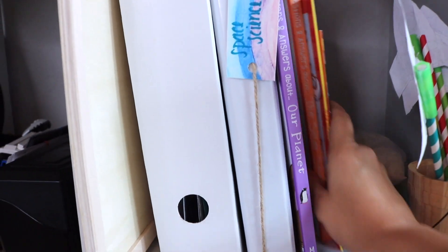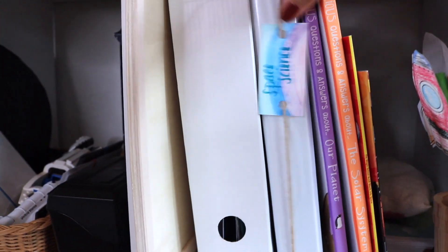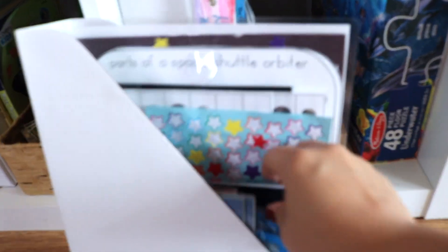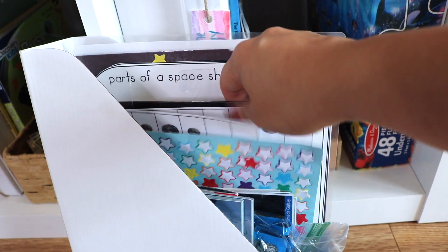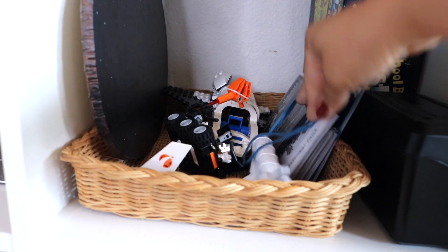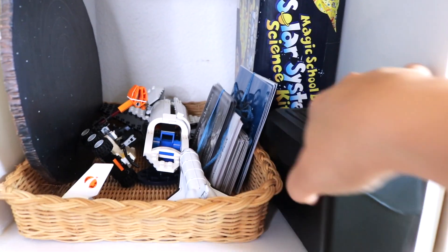Right now we have three cubbies for space because we're coming back to a space study for the second time. An overview of what we keep in these cubbies: books, The Good and the Beautiful science unit studies and binders, random activity books, printable activities, flash cards, stickers, science kits — including a space shuttle Lego kit — and more hands-on printable activities like sewing cards, flash cards, and three-part cards.